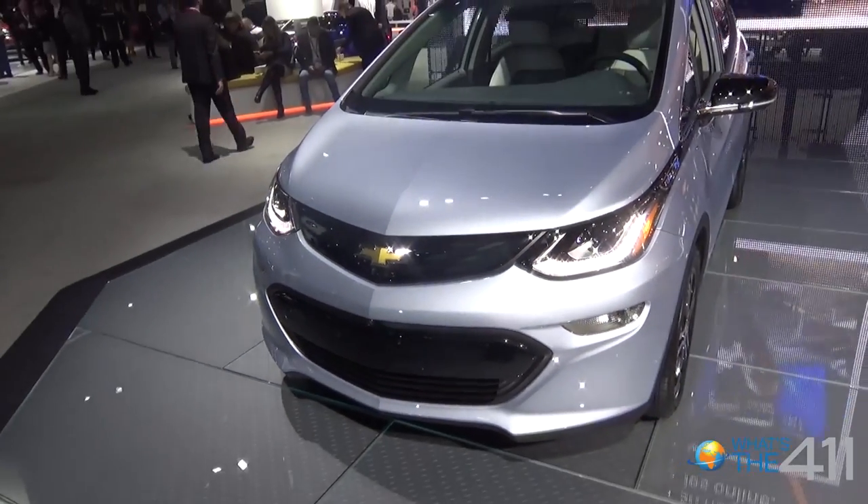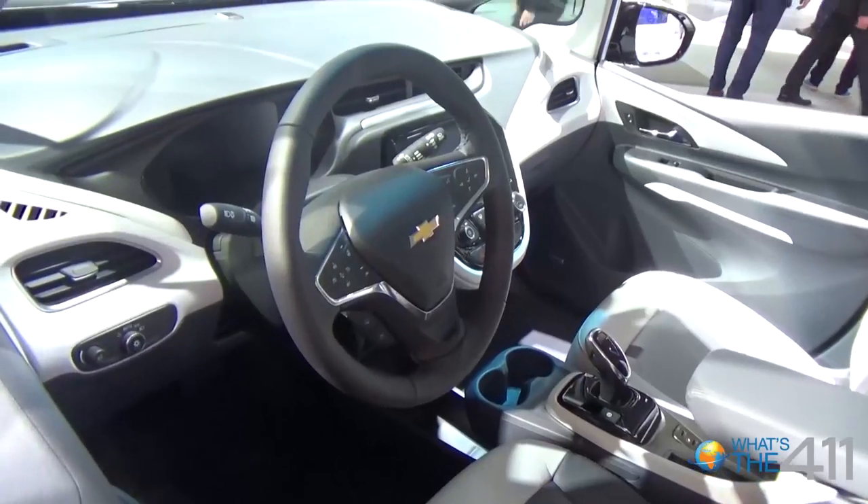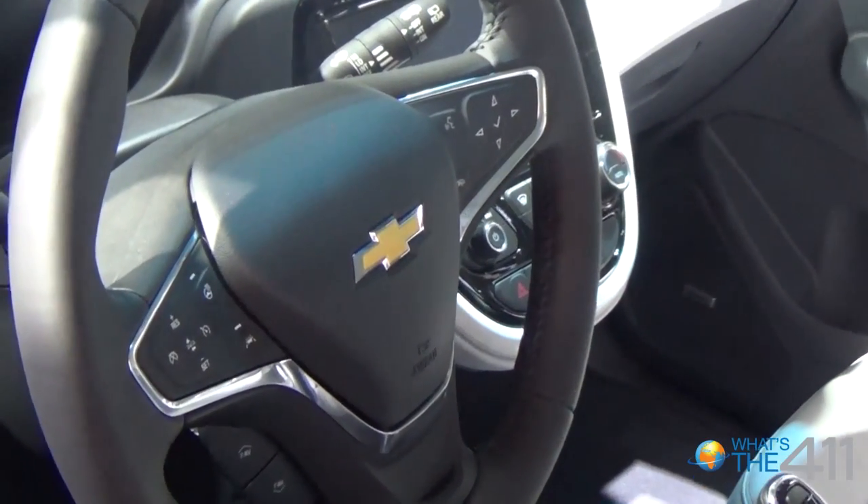Previously, if you were looking at a vehicle in this price point as an EV, you'd get half the amount of range. If you were looking for a vehicle with this kind of range, you'd be talking about three times the amount of money.